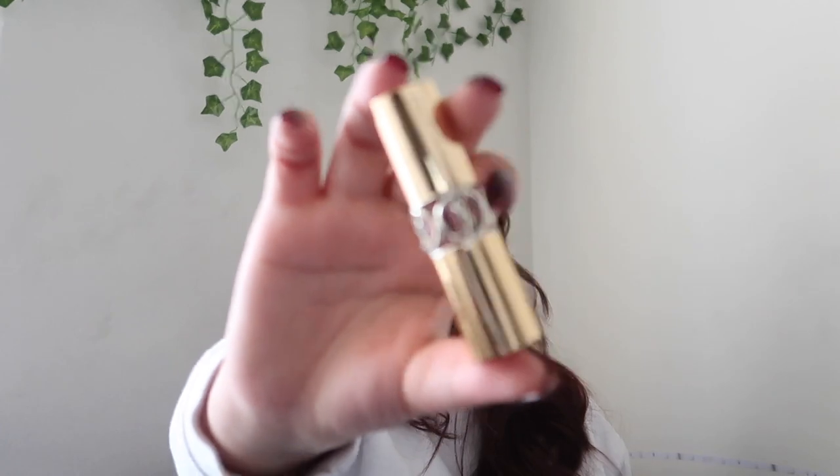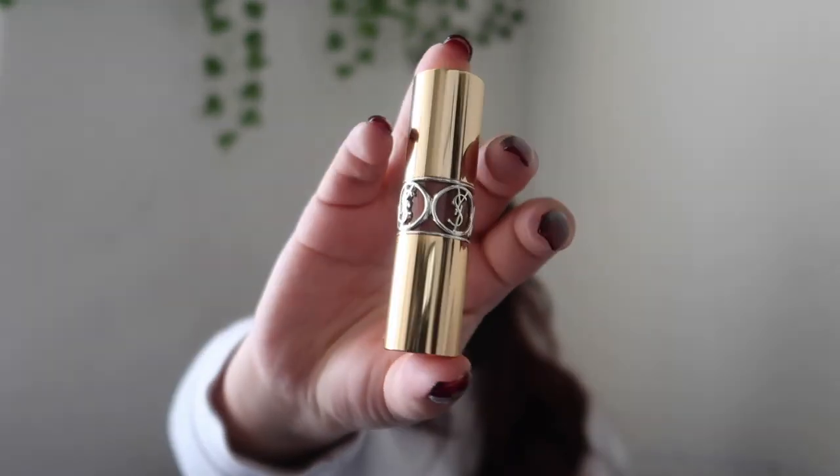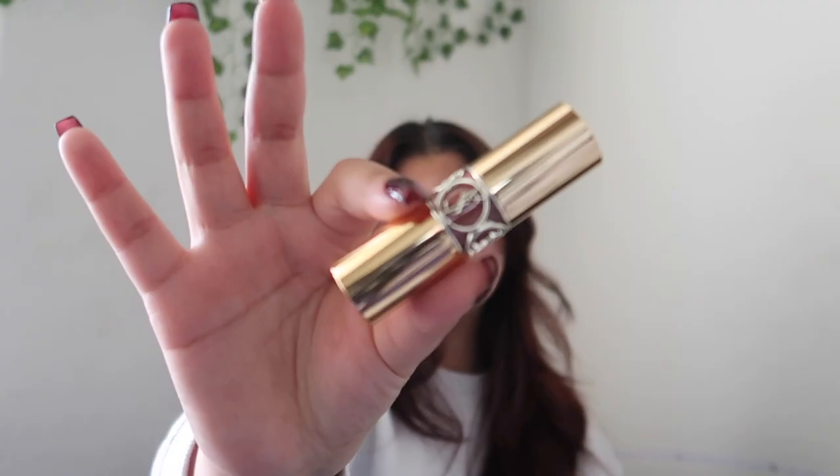In my bag I also have my everyday lipstick. I found this new everyday lipstick that I really like — it's the YSL in shade 121. Just a little bit of color, nothing much. That's it for this bag.